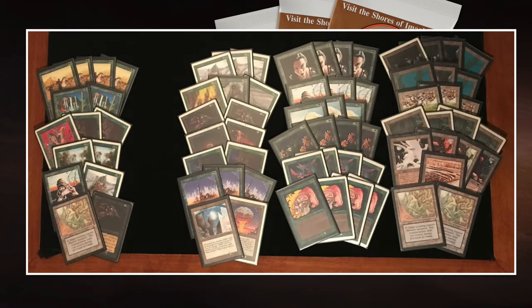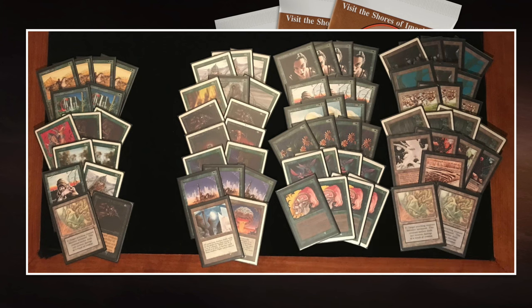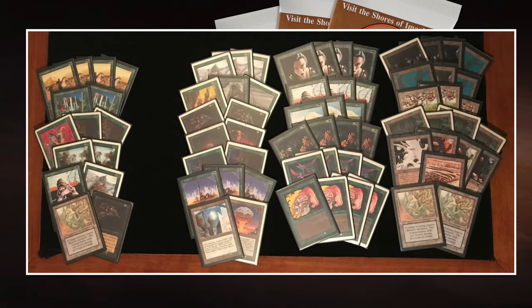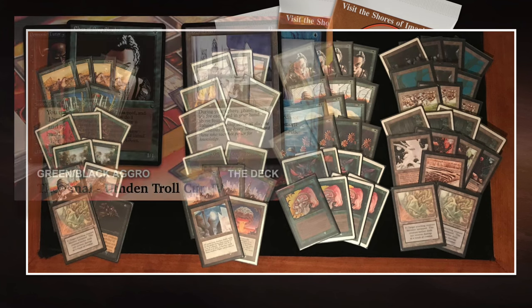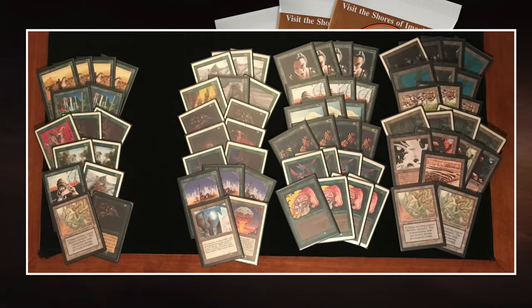And here we see the deck of Gijsbert. It is green with a black splash, which really reminds me of Dave Firthbart's deck — he's been very successful with mono-green brews and has been adding a little bit of black each time, with Terror proving to be a really good inclusion. We're seeing it main deck here, not just in the sideboard. We've also seen a similar deck at Afton Troakop number four, where it made it to the finals. This mono-green with black splash has been doing quite well.